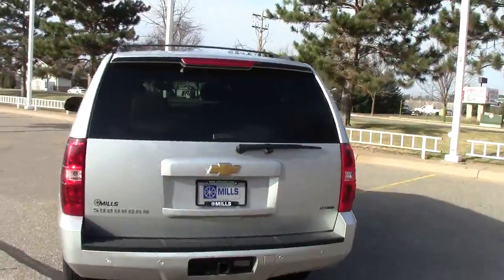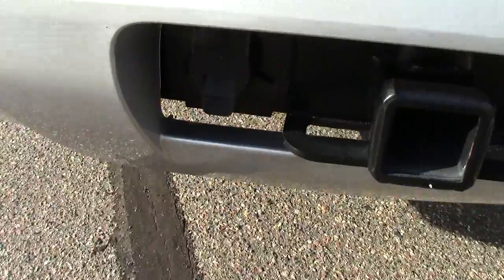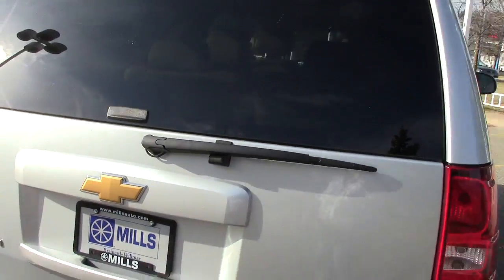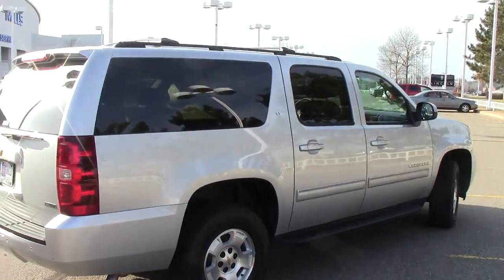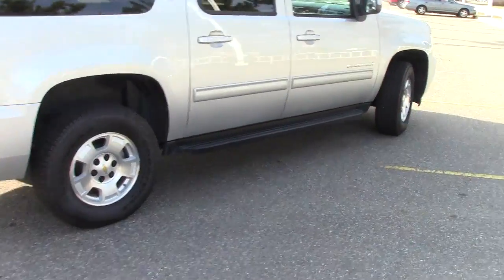15,000 miles is all this thing has on it. Some highlights: it has the seven-pin hookups with the class three receiver hitch. The big power lift gate reveals this enormous cargo area in the back of the Suburban. You can see the privacy glass, and it's a four-wheel drive machine.